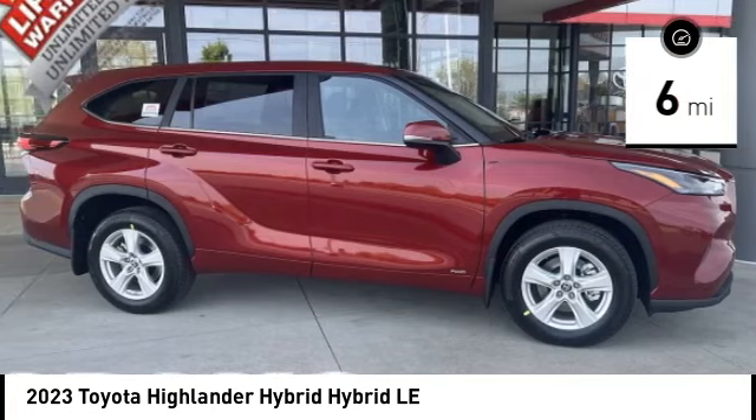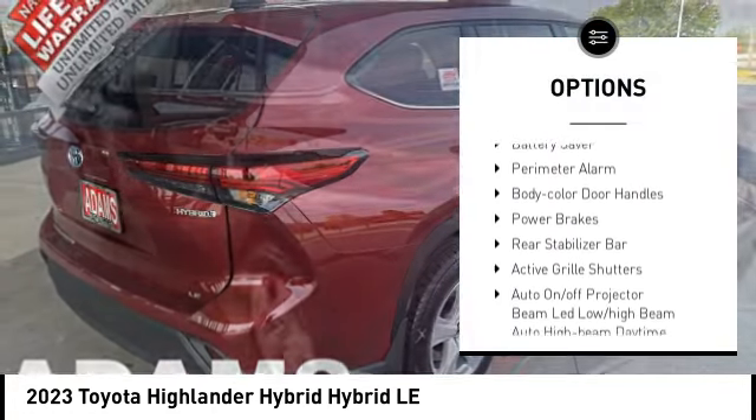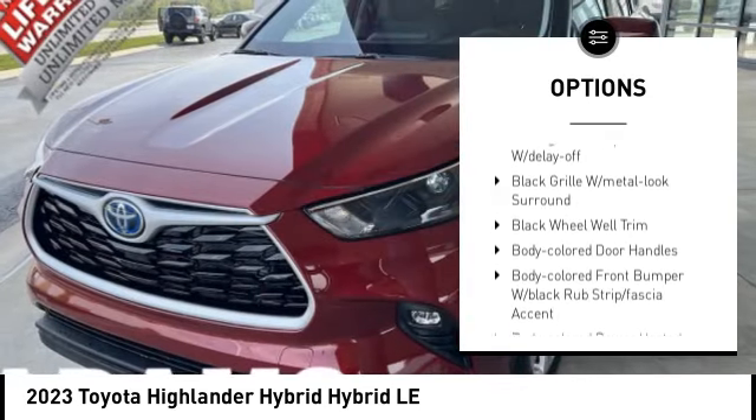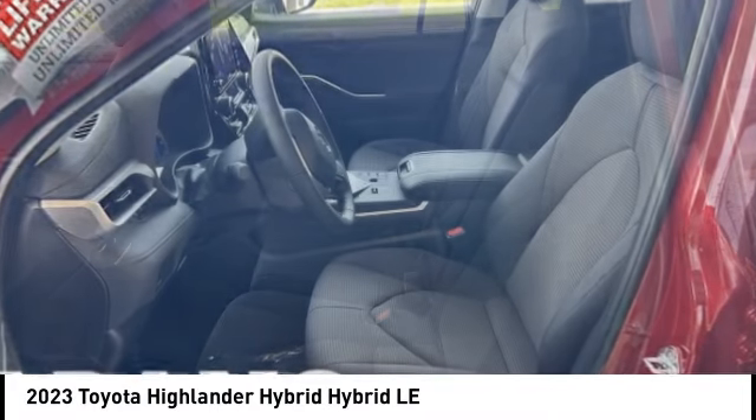Here are some of this vehicle's great options: tire pressure monitoring system, active grille shutters, traction control, stability control, regenerative braking system, battery saver, perimeter alarm, body color door handles, power brakes.